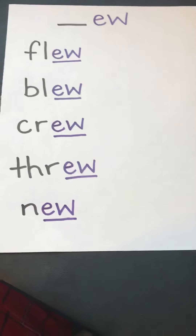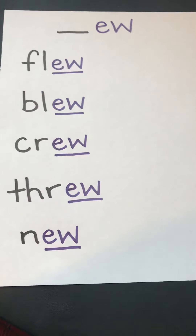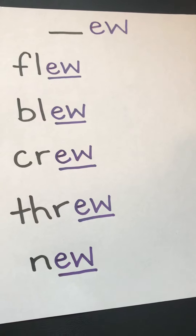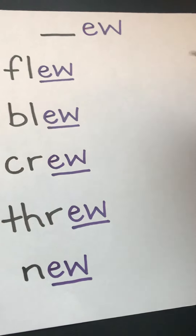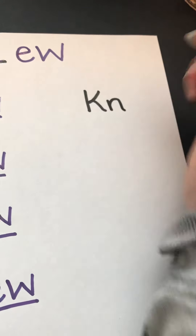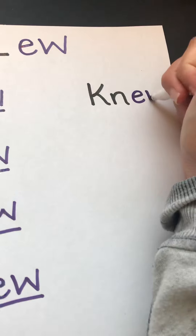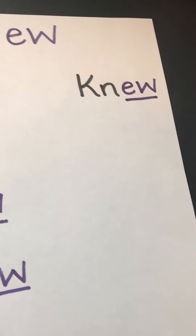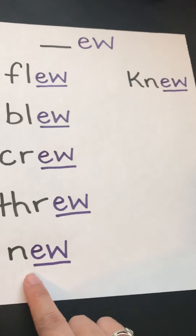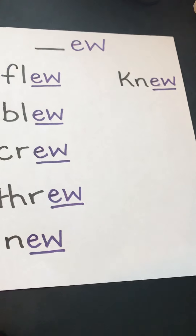Our next word comes from Killian again — thanks Killian. Now get this: Scarlet's word was 'new' and Killian's word is 'new' too, but his new is a different kind of new. This is the kind with the sneaky silent K, like 'I knew that answer.' So we start with our sneaky silent K, then an N — both black because they are consonants — then we add our EW in purple because they're working together as a vowel team. K-N-EW. Knew. So if we look at Killian's word and Scarlet's word, they're very close to the same. The only difference is this sneaky silent K. Thanks again Scarlet and Killian.